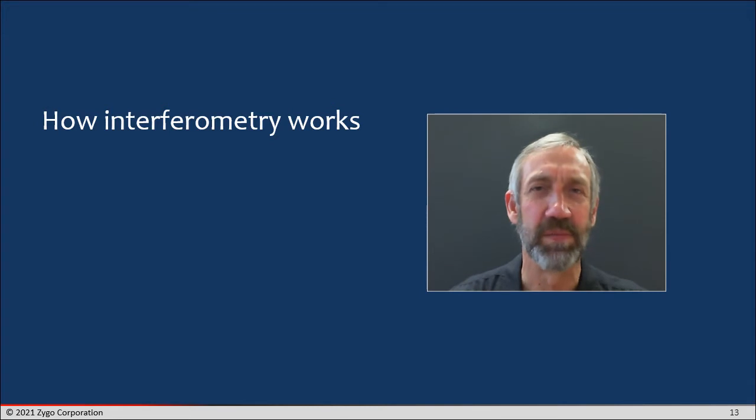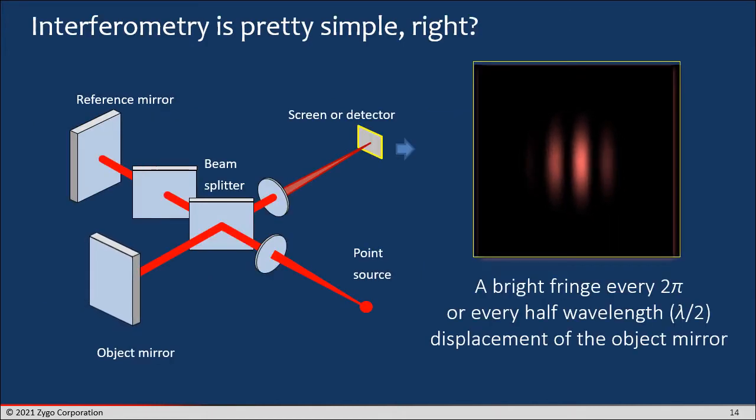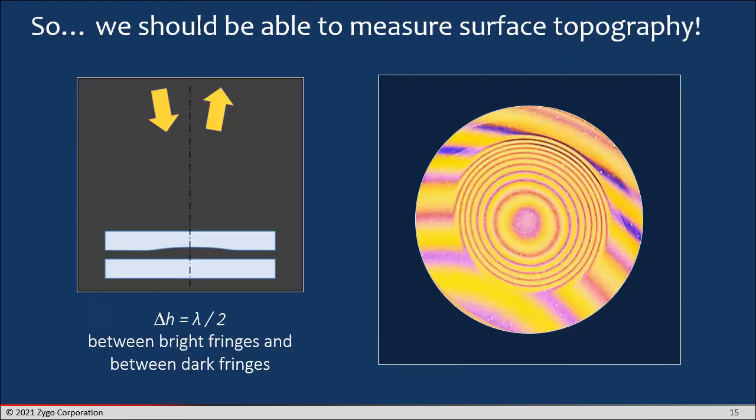So let's take a closer look at how interferometry works when we're looking at a three-dimensional object, and why sometimes it doesn't work. Interferometry in principle is fairly simple. There are a number of nice lectures on the World Interferometry Day website that teach the principles of constructive and destructive interference. You get a bright fringe when you have a two-pi phase shift, which is equivalent to every half-wavelength displacement of the object mirror in this Michelson interferometer geometry. Using this principle, you'd think we'd be able to measure surface topography — and in fact you can, and there's lots of evidence for that.